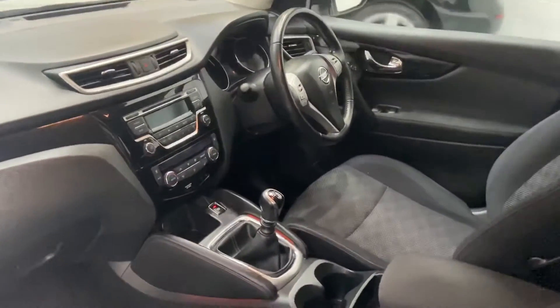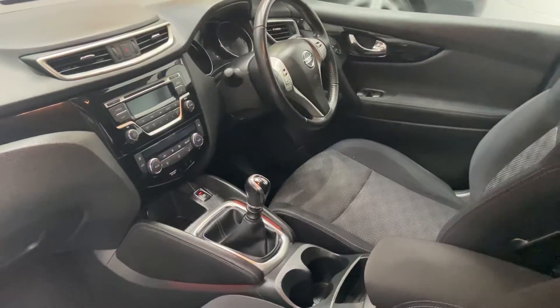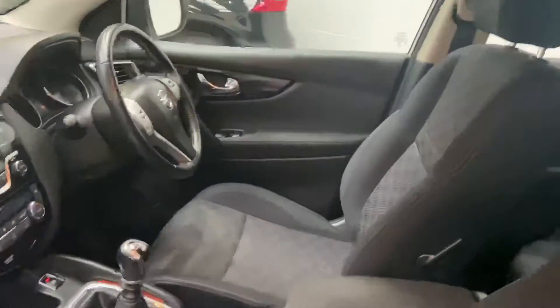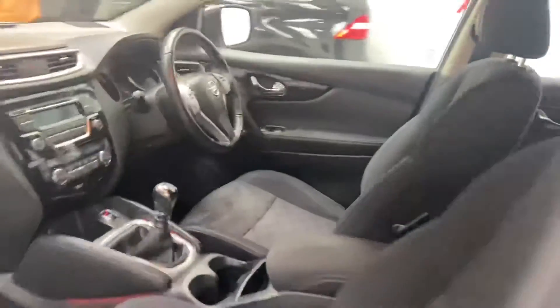It's got auto hold handbrake, electronic handbrake, digital climate control, air conditioning. You've also got Bluetooth, multi-function steering wheel with cruise control, six speed, power folding door mirrors, electric windows, isofix, driver's armrest and cup holders. There's a nice high safety rating as well on these cars.